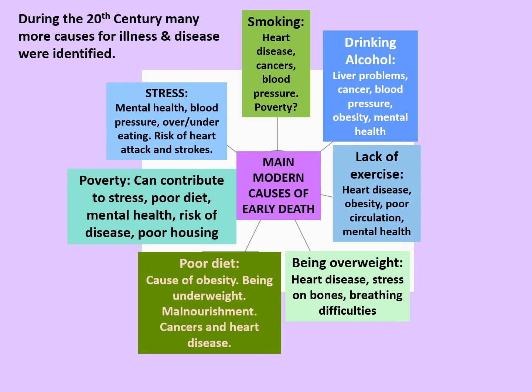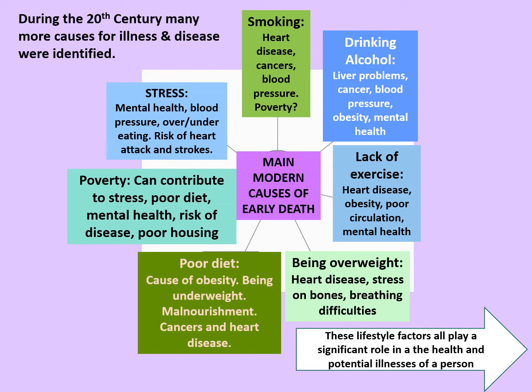Makes modern life seem pretty stressful, doesn't it? Well, at least we're not working in Victorian factories I suppose. But part of the problem for us in understanding more about health is it can seem like we're being bombarded by advice about keeping healthy. However, these lifestyle factors all play a significant role in the health and potential illnesses that a person might face, so that's why we've got better access to information now.